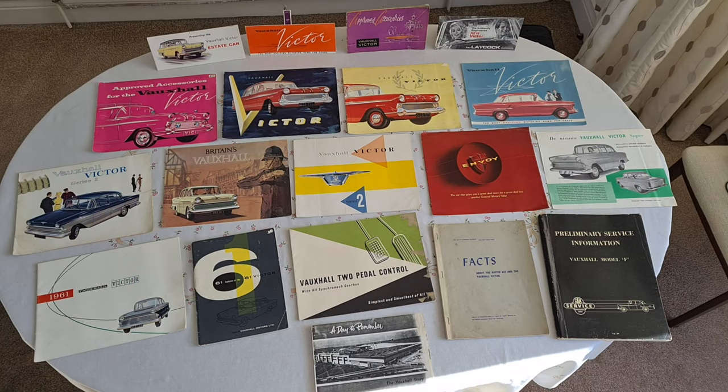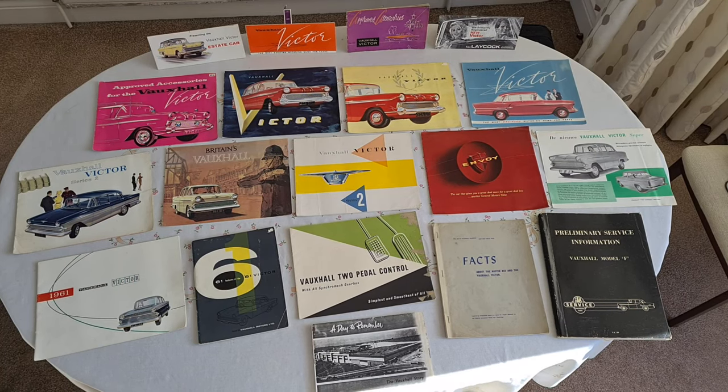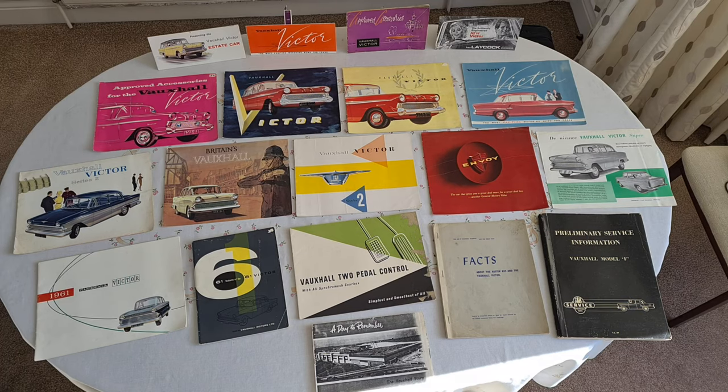Hello everybody, thanks for joining me. It's Paul King once again, and you know that I'm a bit mad over the F-Series Vauxhall Victor, so I thought I'd show you my brochure collection. Better that you see it out and about, rather than being stuck in its cardboard box under the stairs — it's where it's been since about 1983.